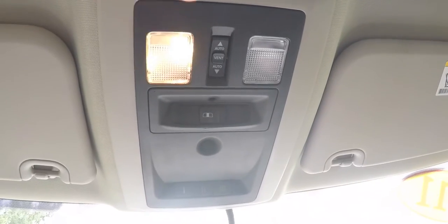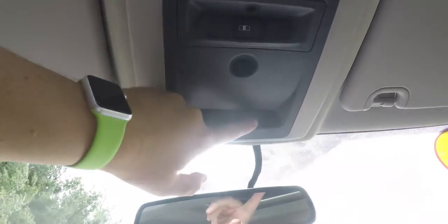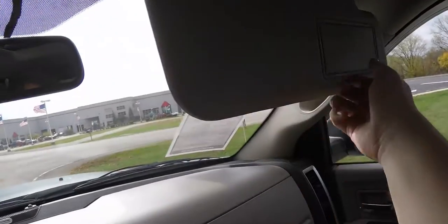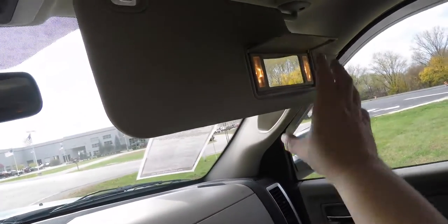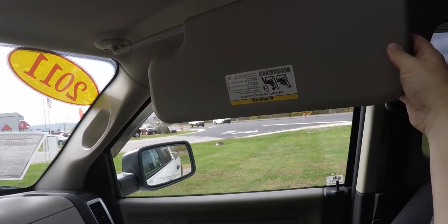Overhead, you have overhead map lights, power center of control, power sliding rear window control, and your three channel HomeLink universal garage door opener. You've also got an automatic dimming rear view mirror. There are illuminating vanity mirrors on the sun visors, and the sun visors are sliding.